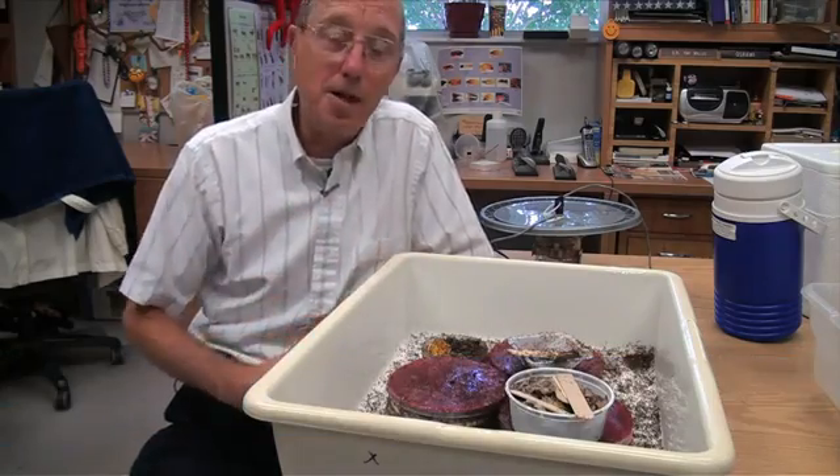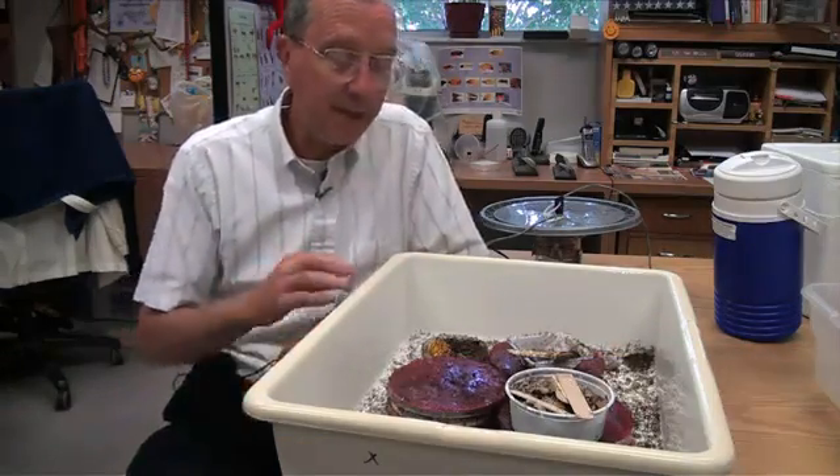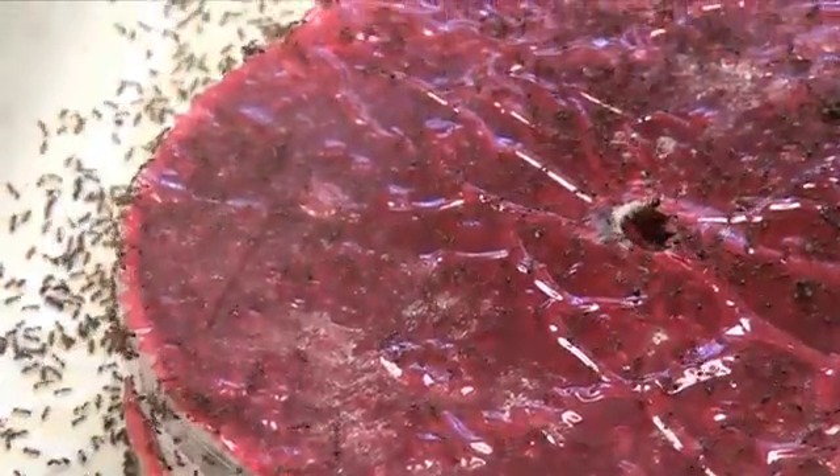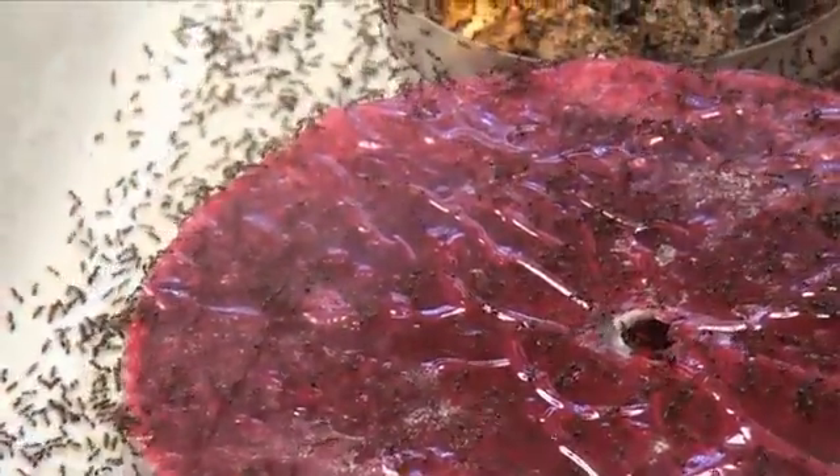My work at the University of Florida with ants has involved biological control of imported fire ants. This is a colony of red imported fire ants, and fire ant colonies can have thousands to hundreds of thousands of individuals.